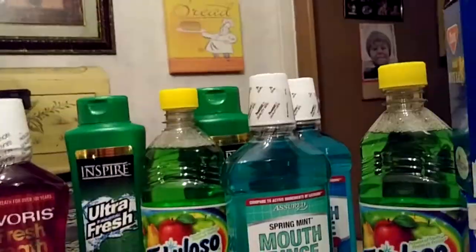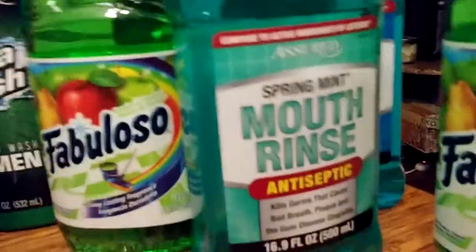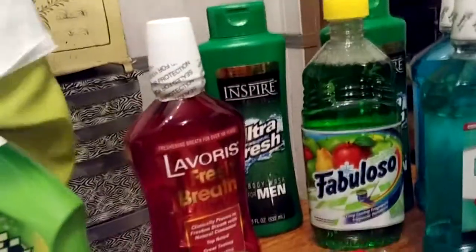One's blue mint and one is spring mint — two different kinds. Hold the soap up. My dad likes this — Ultra Fresh body wash for men. Two of those. This one's really good. There's two of those.